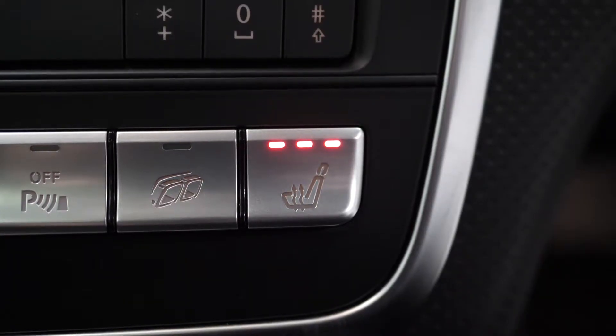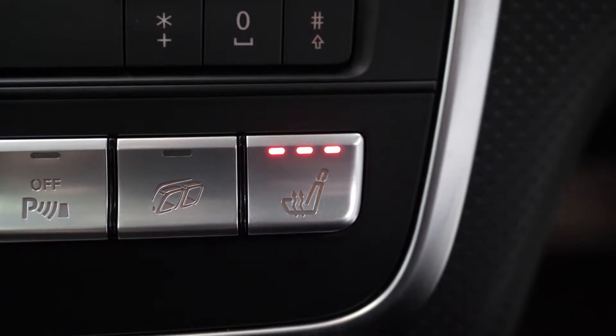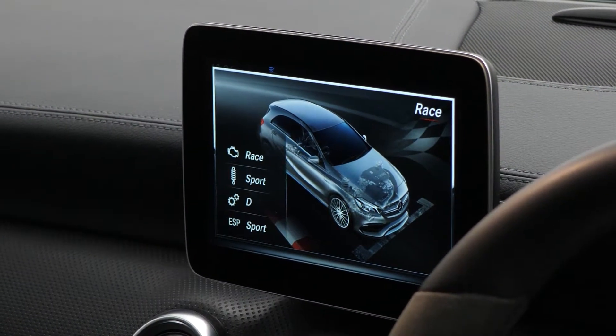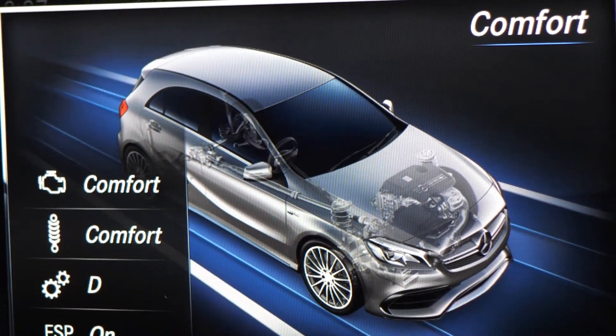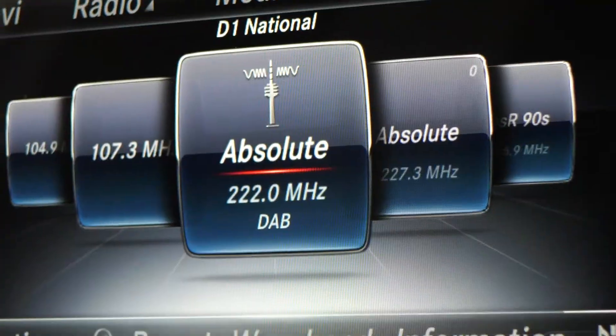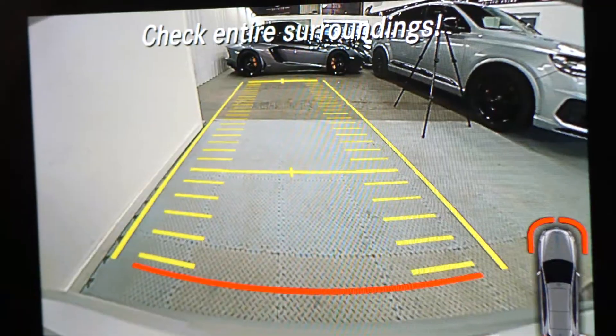You've got heated seats as standard. On the centre screen you can see the display for the race dynamic driving mode, and you've also got access to your ambient lighting colours through here — part of the premium package — along with the display for the reversing camera as well.